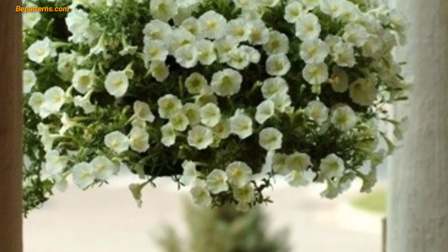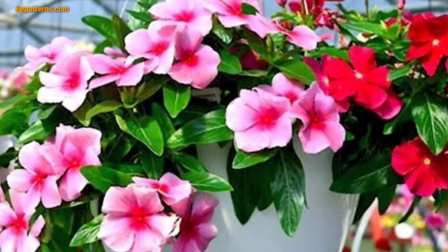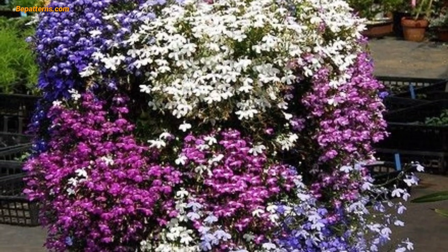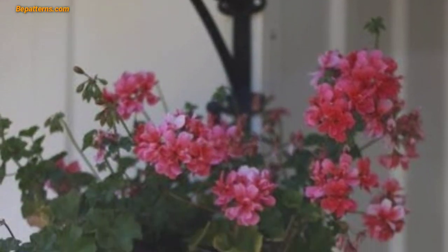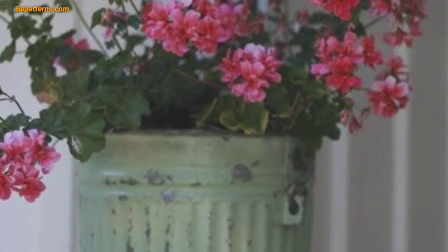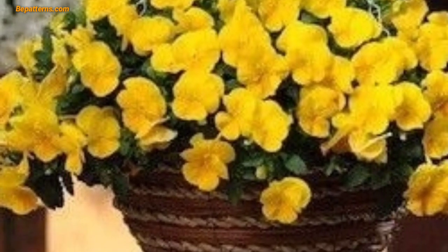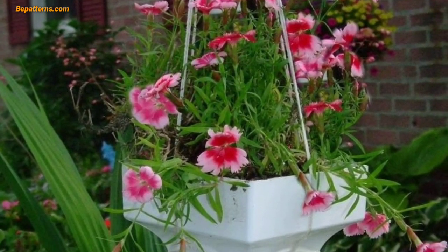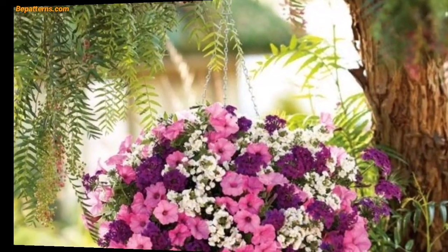Designing a hanging flower basket involves curating a visually appealing arrangement. Here are some design ideas: use a tall, eye-catching thriller plant as the centerpiece, filler plants to add volume, and trailing spiller plants to cascade over the edge. Choose flowers of the same color or shades for a harmonious look — for example, all-pink or all-purple baskets.